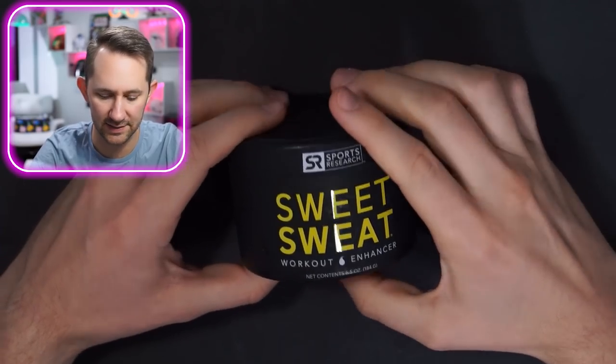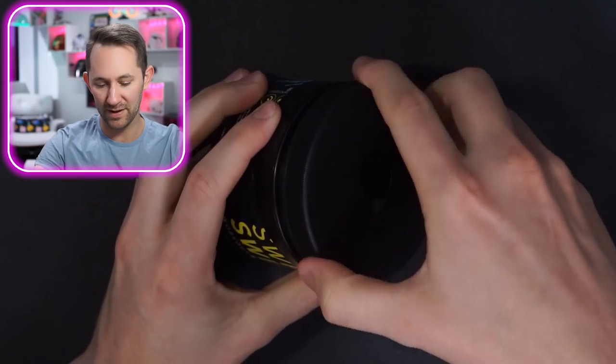Sweet Sweat workout enhancer — apply an ample amount as a topical gel. I'm not gonna doubt the product works, but I don't understand the difference from just wearing a plastic bag — same approach. I'd probably look better in a plastic bag than rubbing this on my body. It smells like a Yankee candle. First ingredient is petroleum — I wouldn't rub that on my body, just use coconut oil. Petroleum is not a natural ingredient. I'm gonna say it's quit.